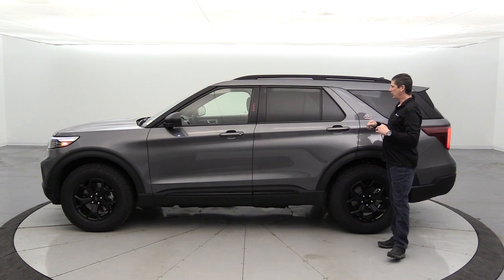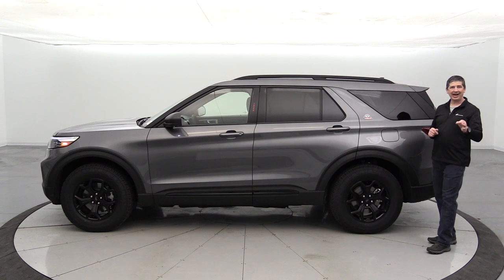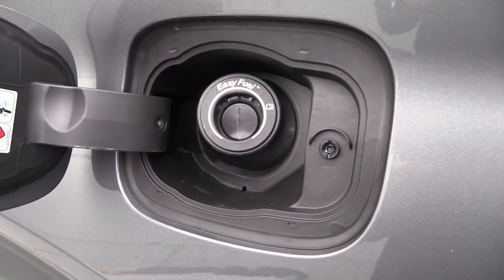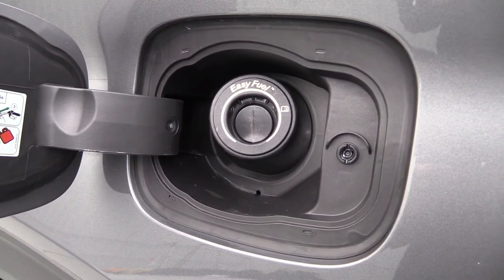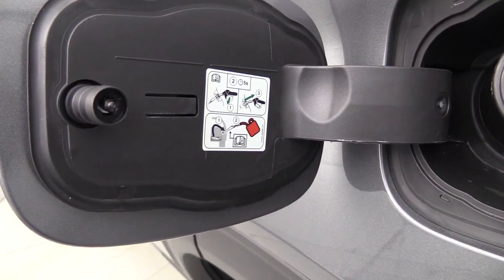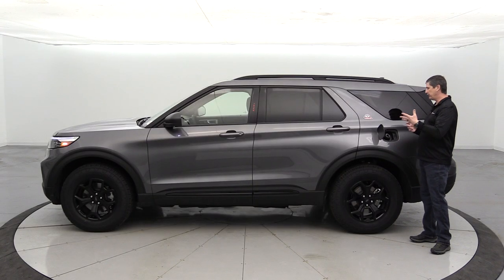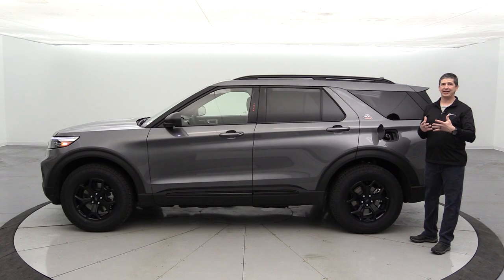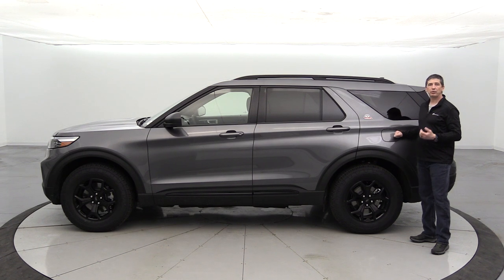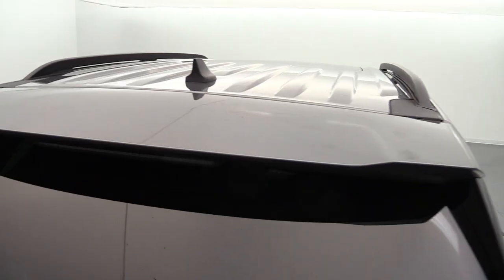The rear doors have child safety locks to prevent kids from opening the door when you don't want them to. The 17.9-gallon fuel tank uses an easy fuel capless filler door — no cap to lose or dirty hands. A double-door system keeps dirt and debris out, though you need the correct fuel pump nozzle size; a funnel for gas cans is stored in the rear cargo area.